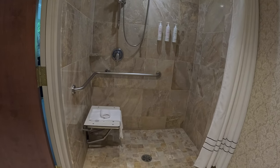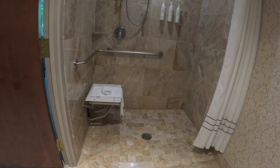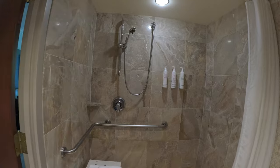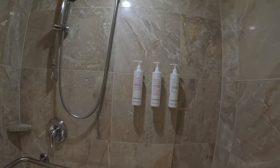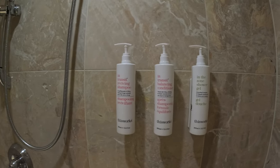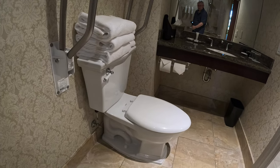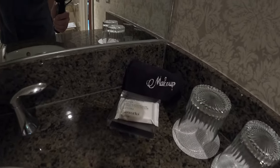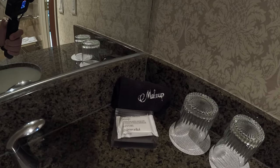The bathroom was large, modern, clean and bright. The shower was wheelchair accessible. We were provided with good quality toiletries — shampoo, conditioner and body wash. The water pressure was fantastic and the bench space was adequate to store all your toiletries. All in all, the shower was fantastic.